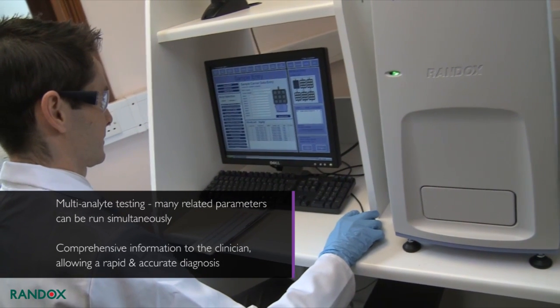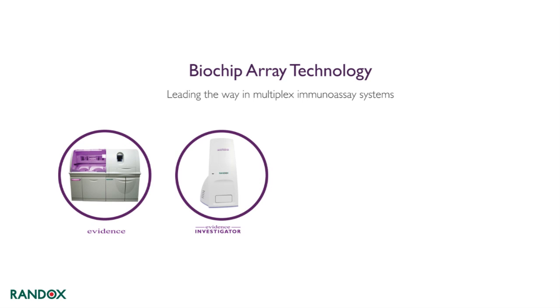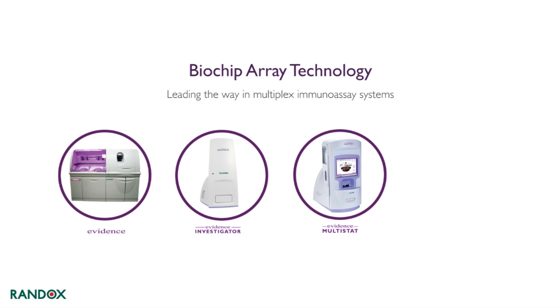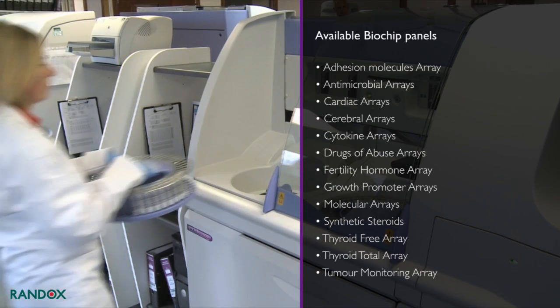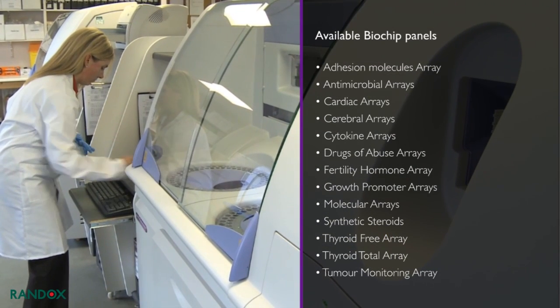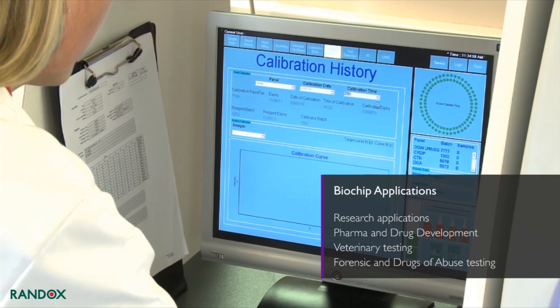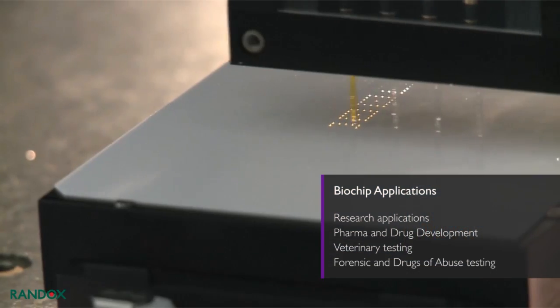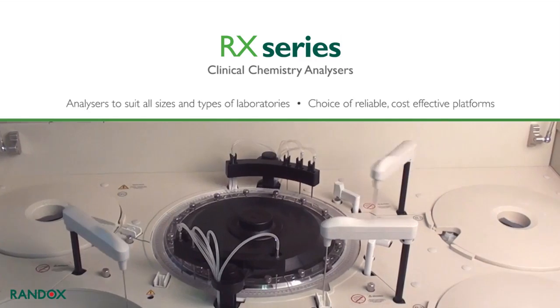With multi-analyte testing, many related parameters can be run simultaneously, providing more comprehensive information to the clinician and allowing for a rapid and accurate diagnosis. Randox leads the way in multiplex immunoassay systems with our Evidence range: Evidence, Evidence Investigator, Evidence MultiStats, and Evidence Evolution. An extensive range of comprehensive biochip panels are available, each optimized to provide the best performance.